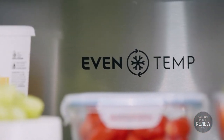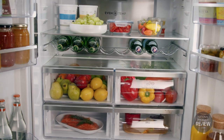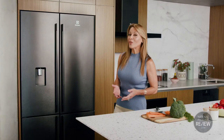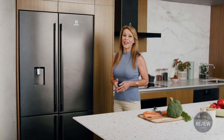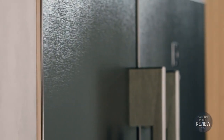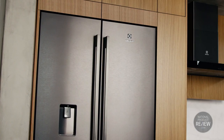Even Temp ensures consistent cold throughout the cavity, minimising temperature fluctuations. Easy to install, the Electrolux Ultimate Taste 700 fridge slides effortlessly into any standard Australian refrigerator space. It has a choice of options for the perfect fit.